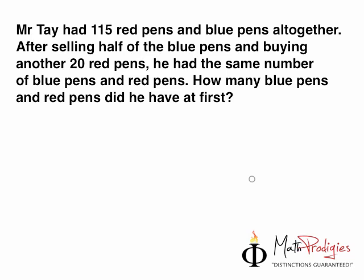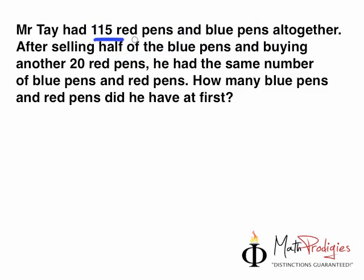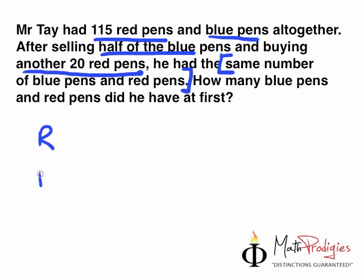So let's look at this question. There are a few tricks they're trying to trick you into. Let's do the first steps first — we circle the numbers. 115 red pens and blue pens all together. After selling half of the blue and buying another 20 red pens, he had the same number. Same number — this is the biggest clue here — same number of blue pens and red pens. Now let me show you how to do this. When you're asked this kind of question, these are all clues. The key is, when you draw it on a model, you can understand how it looks like. So first off, I want you to simply draw red and blue, and understand that they are both the same number. So when they are the same number, their models will look exactly the same.